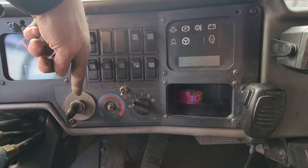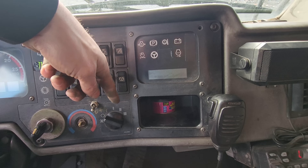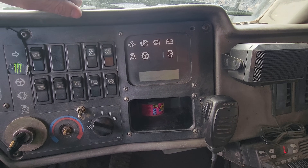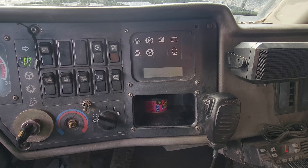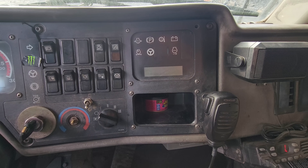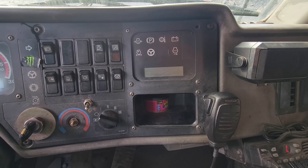You can see the ignition key, the climate control switch, and the fan speed switch. Over here you can see all of the warning lights. The 777-D features an electronic monitoring system which monitors the entire truck when it's in operation and will alert the operator in case of a malfunction through the message center screen, which displays vital information to the operator and advises of abnormal machine conditions.